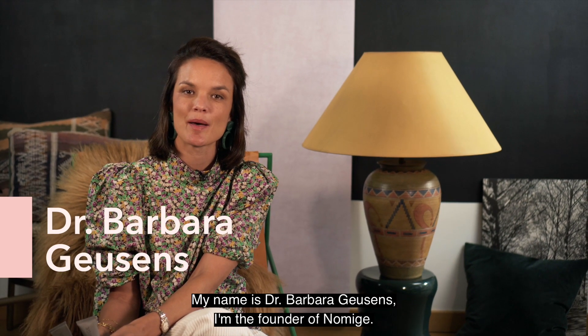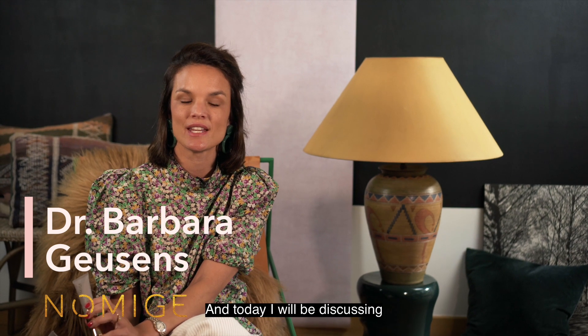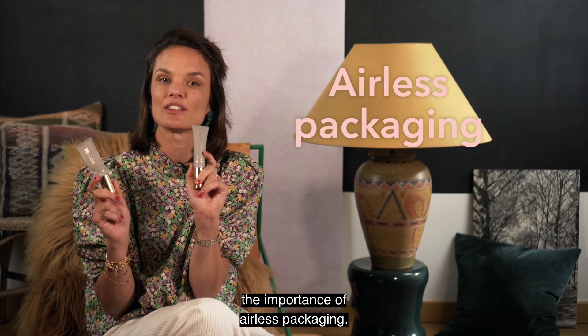Hello and welcome to another skin tip. My name is Bardre Heusses. I'm the founder of Namesia and today I will be discussing the importance of airless packaging.